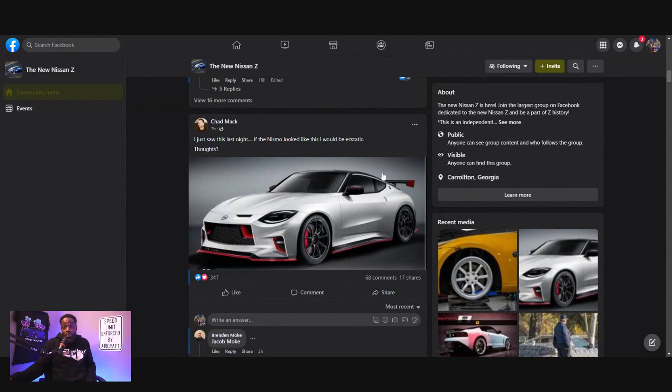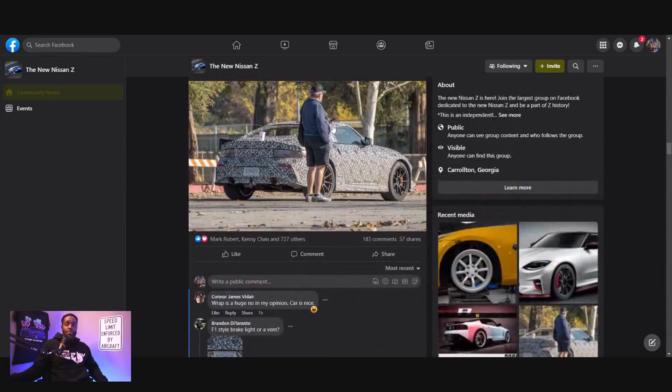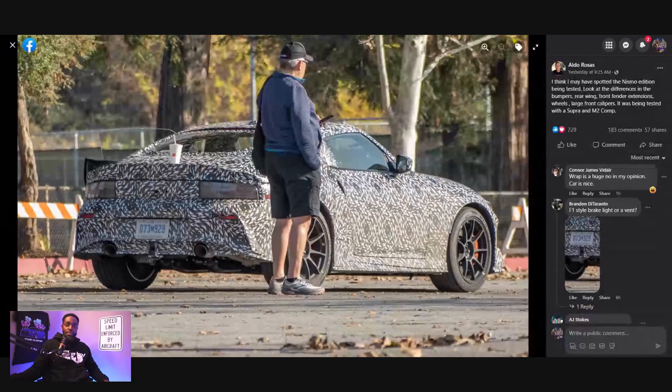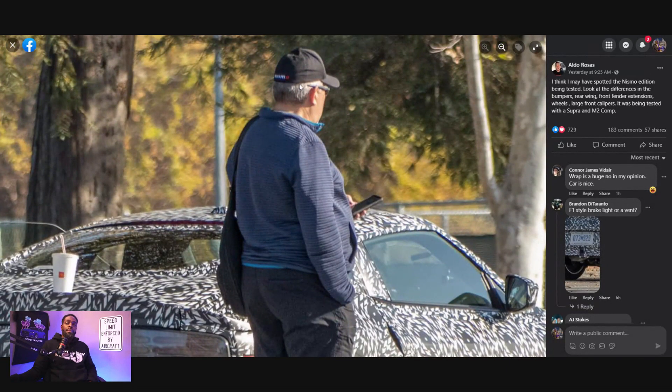Knowing that Nismo overseas is actually coming out with tunes for these specific vehicles really opens my eyes. Maybe they're really considering throwing the kitchen sink at this car and developing something different. And this guy wearing a Nismo hat doesn't make it any less obvious — seriously, they did all this camouflage but then had one of their workers wearing a Nismo hat. It's out of the bag; you messed up, Nissan.